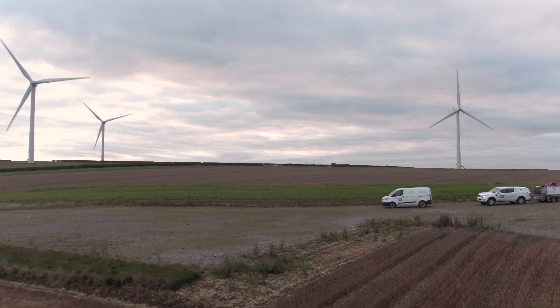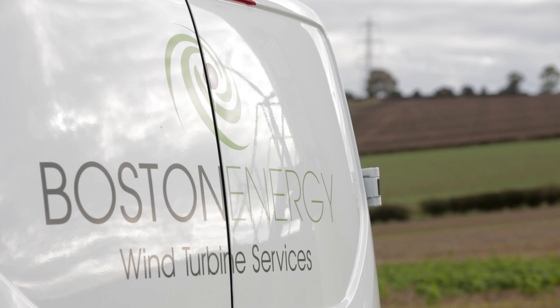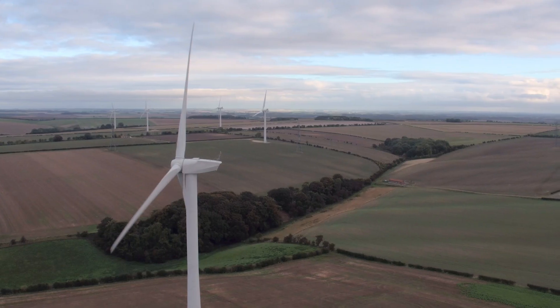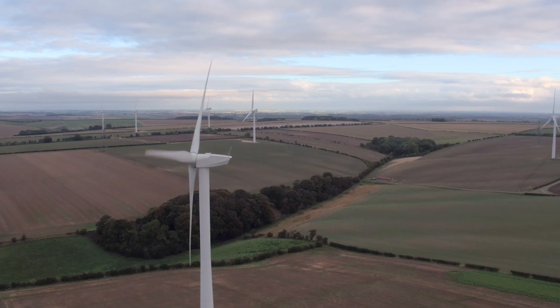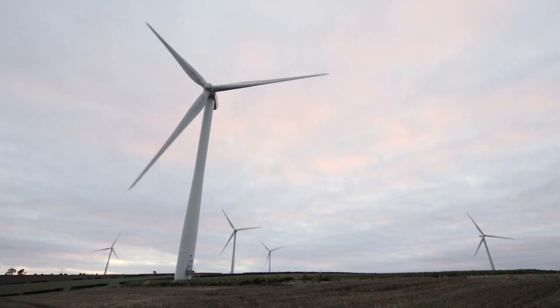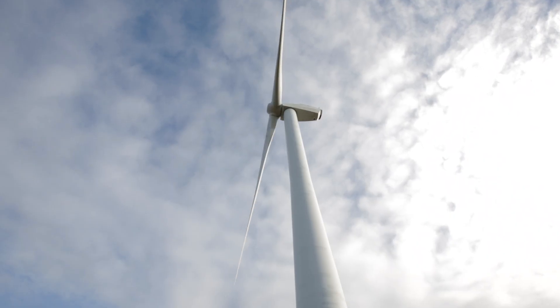HMF Cranes have a team of engineers who are currently working on over 1,800 wind turbines here in the UK and throughout Europe. Our HMF crane engineers are fully qualified to European and global wind standards. They have to comply with all LOLER regulations and they are fully trained to carry out crane service and crane operations throughout Europe and obviously here in the UK.